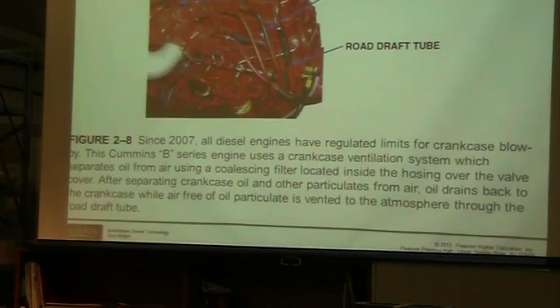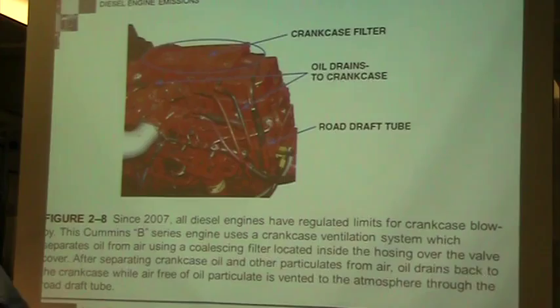Here's a Cummins engine. In order to prevent oil from getting out into the atmosphere or being drawn back into the engine and re-burned, they have a crankcase filter on top. As gases travel through a coarse medium, the oil sticks to the medium and drains back down into the crankcase. They're separating out the oil droplets, and since there's no oil remaining in the gases, they can discharge them. By getting rid of all the oil, you're not drawing oil back into your engine — that would be a good thing.